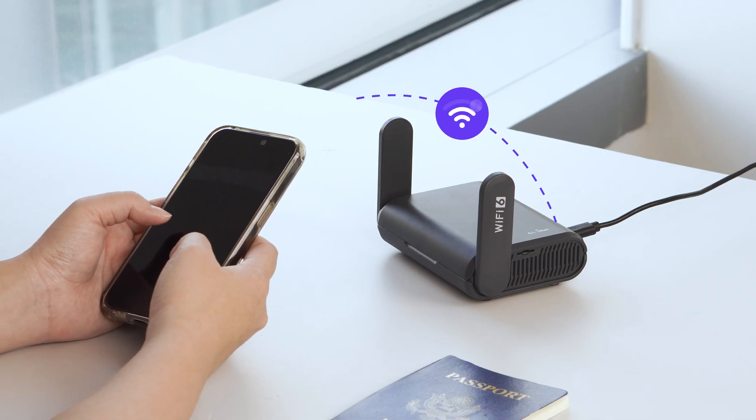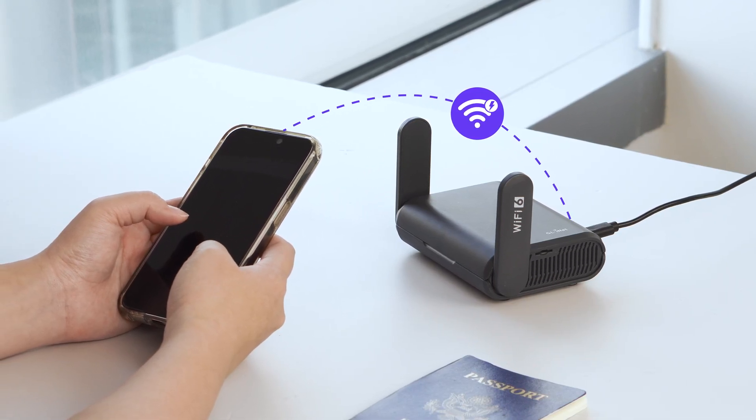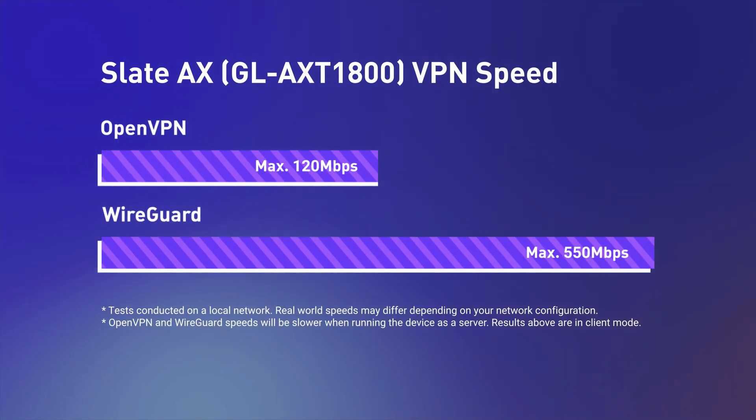Slate AX is our first Wi-Fi 6 travel router, built for fast, stable performance wherever you go. It delivers up to 120 megabits per second with OpenVPN and up to 550 megabits per second with WireGuard.